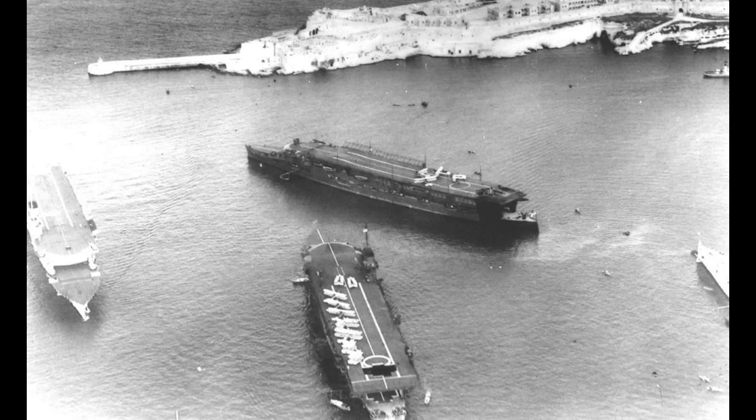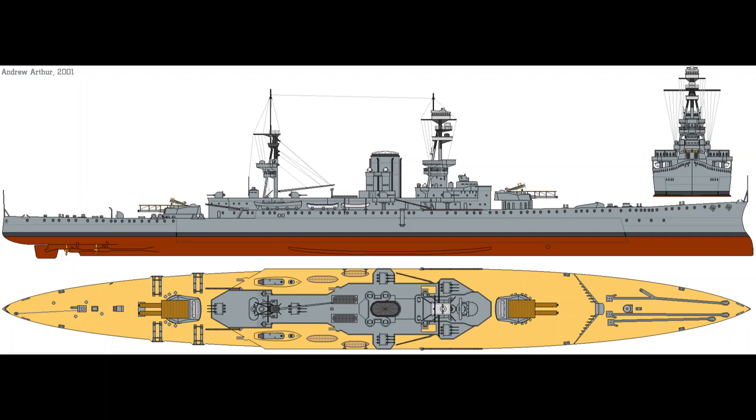The Courageous Class, sometimes referred to as the Glorious Class, was the first class of aircraft carriers in the Royal Navy, as the previous ships were one-offs.